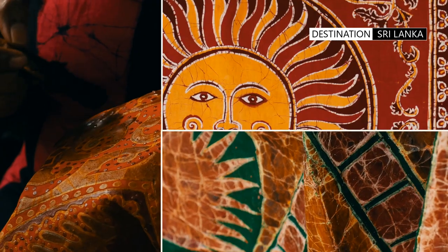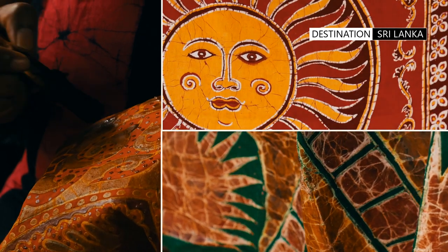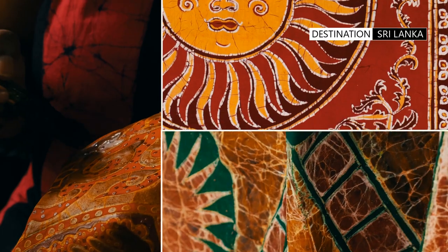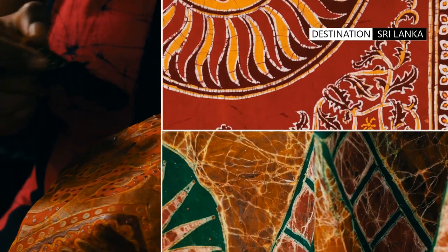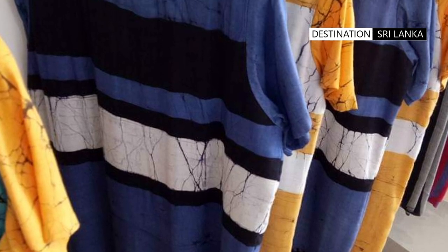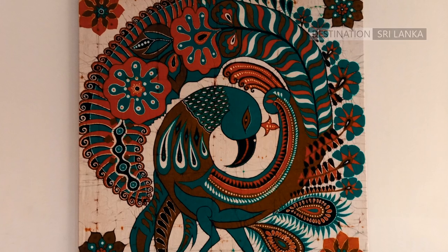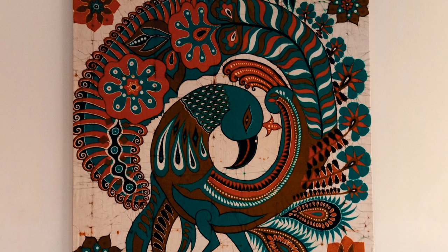Moreover, the styles and designs found on the island cannot be found in any other part of the world. Some batik industries will allow visitors to see the process first-hand, while shops focus on giving tourists a range of creations which are a perfect gift for friends and family.